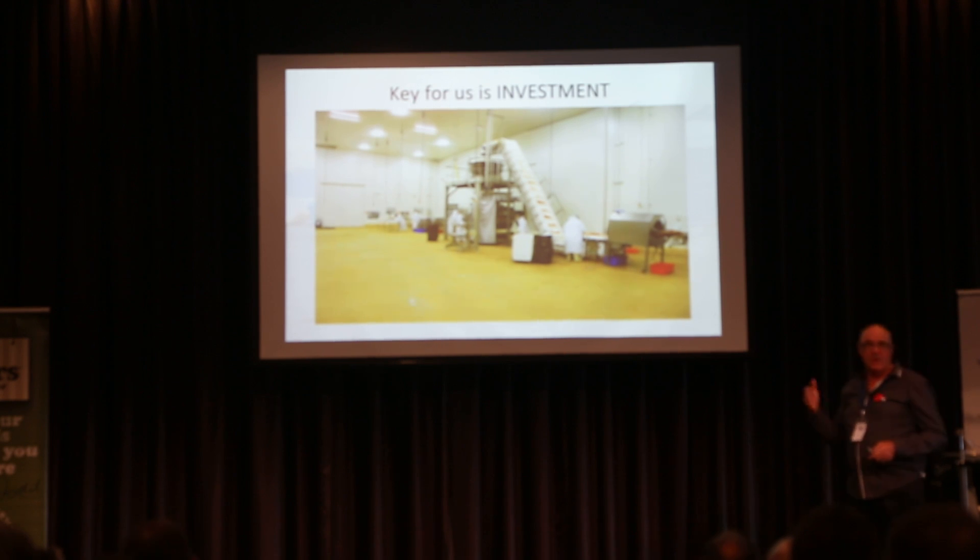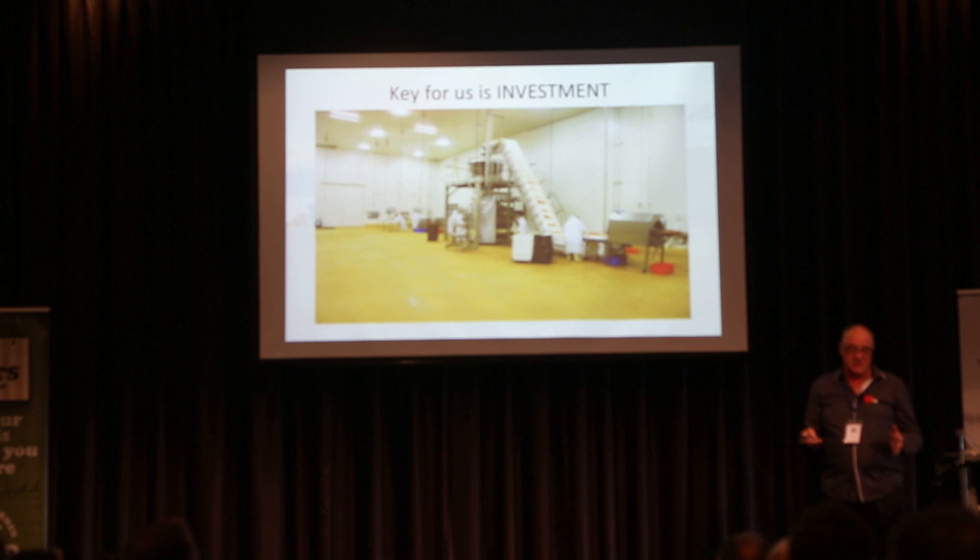We went to Alma to look at a machine we were buying, and we seen this tower there. One of the problems we have when you're packing vacuum-packed sausages — there are quite a few things happening with vacuum-packed sausages.